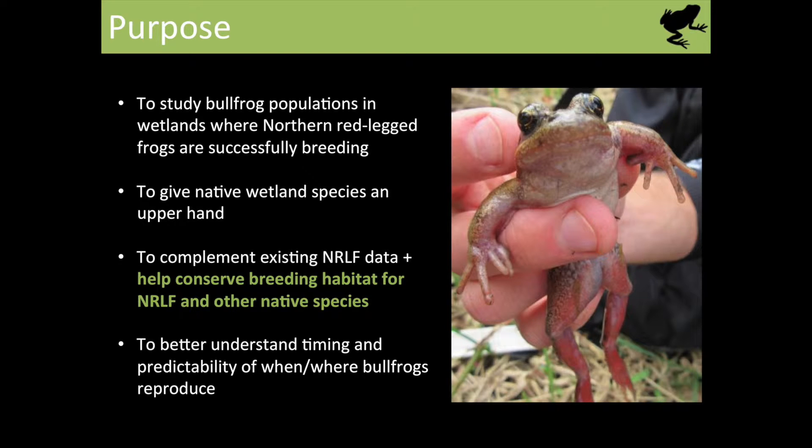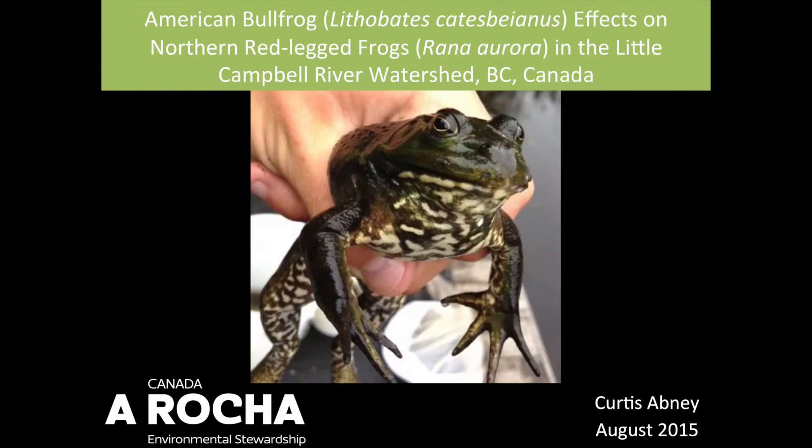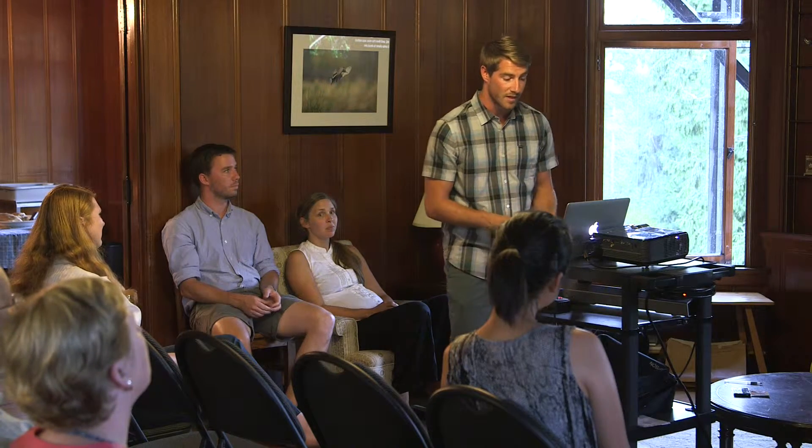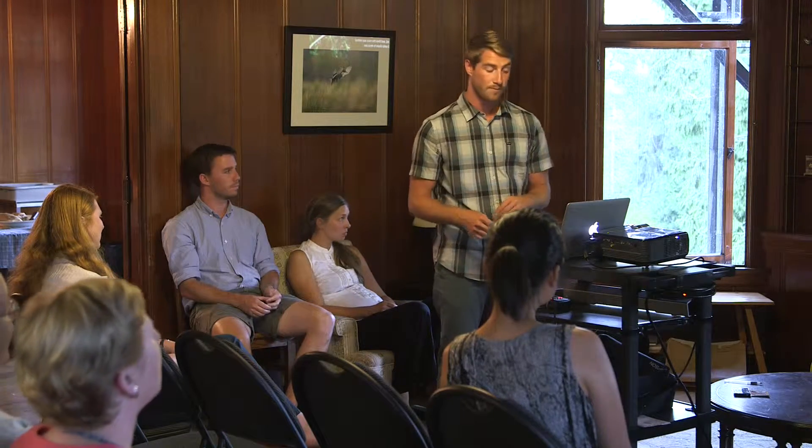This is the red-legged frog — the good native species that we like to see. There are 11 sites we've been operating on, selected based on a preceding bias that they were productive red-legged breeding sites. We visited these 11 sites four times between June 19th and July 30th this summer. Similar to the toad study, we looked at presence and absence of other amphibians, egg masses, weather and habitat characteristics, and water quality. When we found egg masses, we took GPS waypoints of their location and measured their diameter.